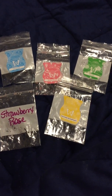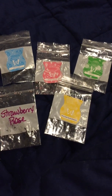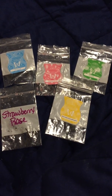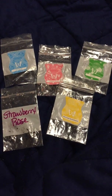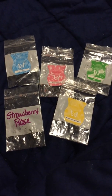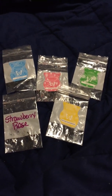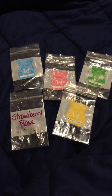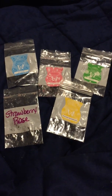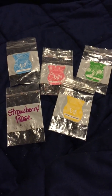Hey fellow candle connoisseurs, this is Candice bringing you another video — a follow-up to the one I made earlier about the Scentsy samples I received. I've been melting these samples and I have not really been disappointed. I was surprised that a little sample piece could fill up my entire bedroom — that was just so shocking to me — so you definitely get value with these.